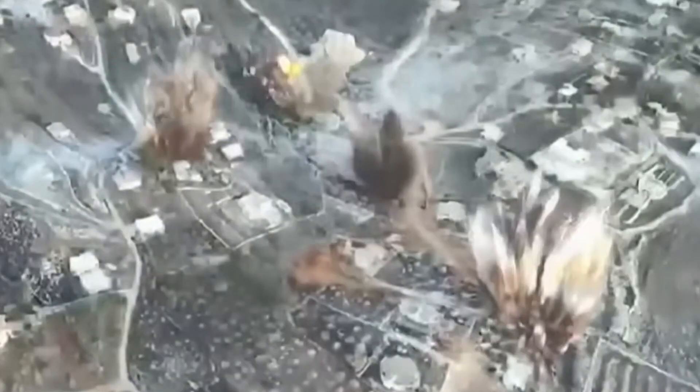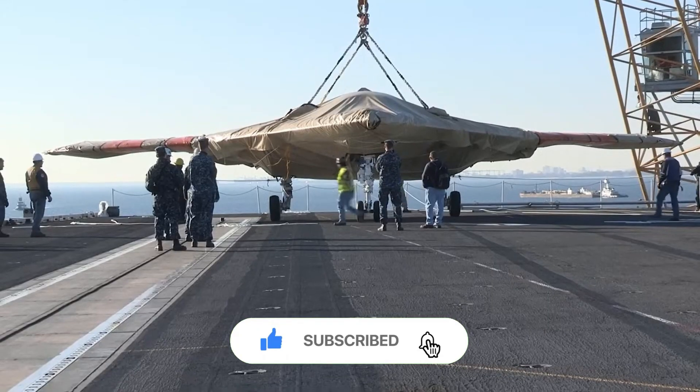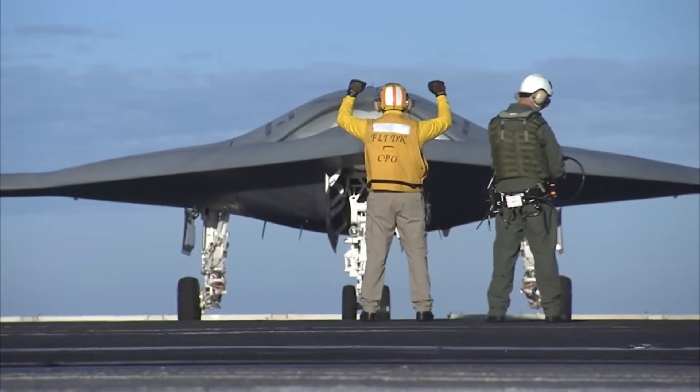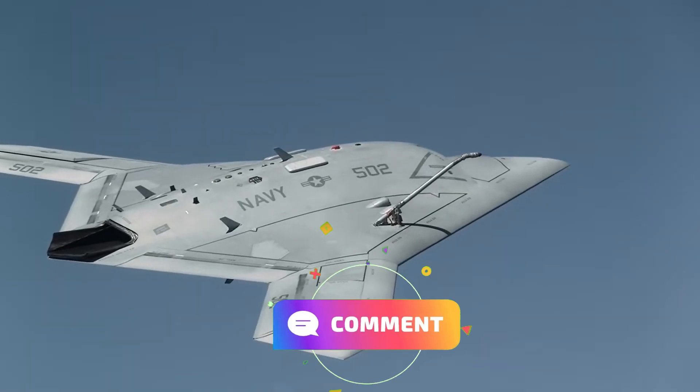If you've enjoyed this deep dive into military technology and want to see more content like this, make sure to hit that like button, subscribe, and ring the bell so you don't miss our next video. We have plenty more stories of innovation and power coming your way, and we'd love to hear your thoughts in the comments below.